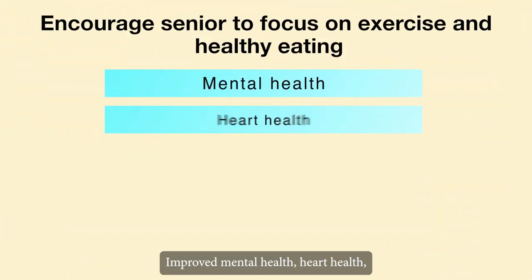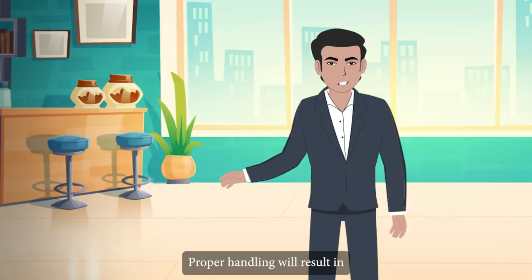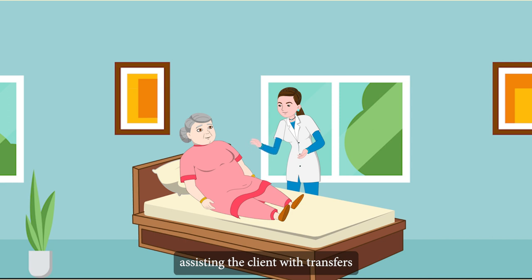Improved mental health, heart health, injury resistance and self-esteem result from proper handling. Proper handling will assist the caregiver in caring for the disabled person, including assisting the client with transfers and bed mobility.